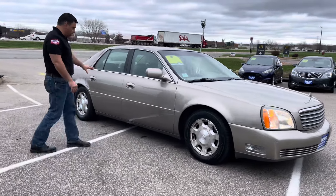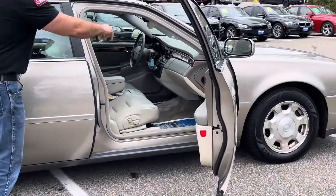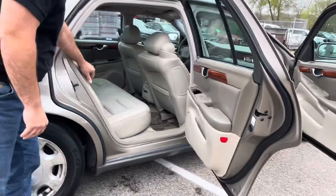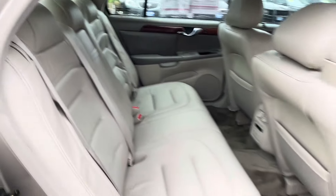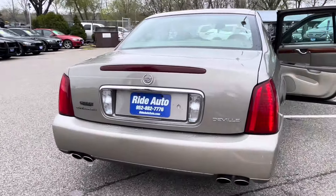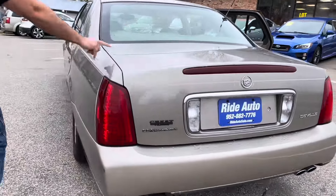The body is in incredible condition. Inside, tan leather, dual power seats, nice wood accents throughout. You have the side airbags and a very spacious back seat. This is a full-size vehicle. You have your OnStar antenna. There's no hail on the vehicle. This was one of the first Cadillacs to ever have LED tail lights. You got the quad exhaust. This is a 32 valve. Let me pop the front hood as well.